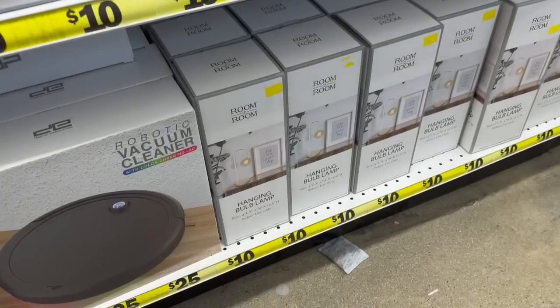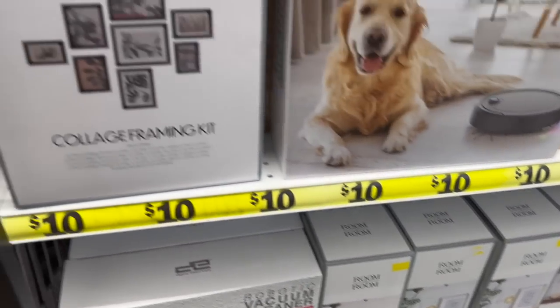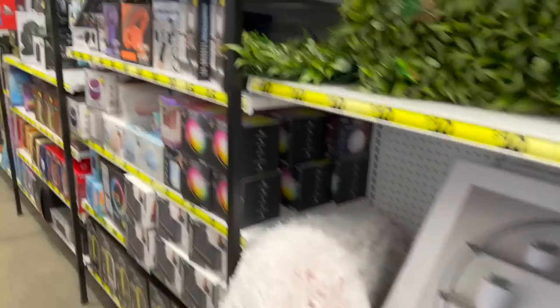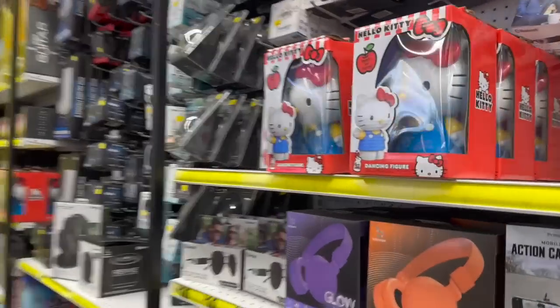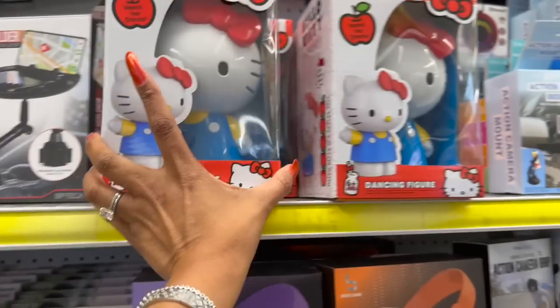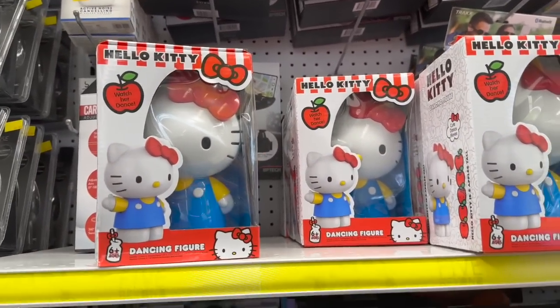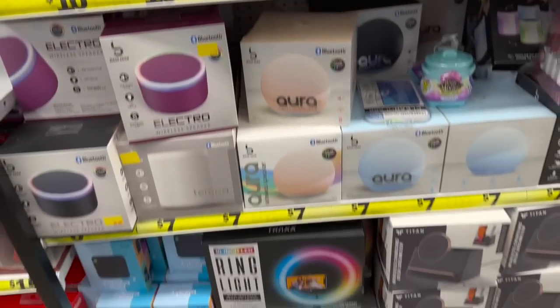They have a vacuum for ten twenty-five and a hanging bulb light for ten dollars, which I think we've seen before. Oh my gosh — look at this little dancing Hello Kitty figurine! She's ten dollars and she is adorable.